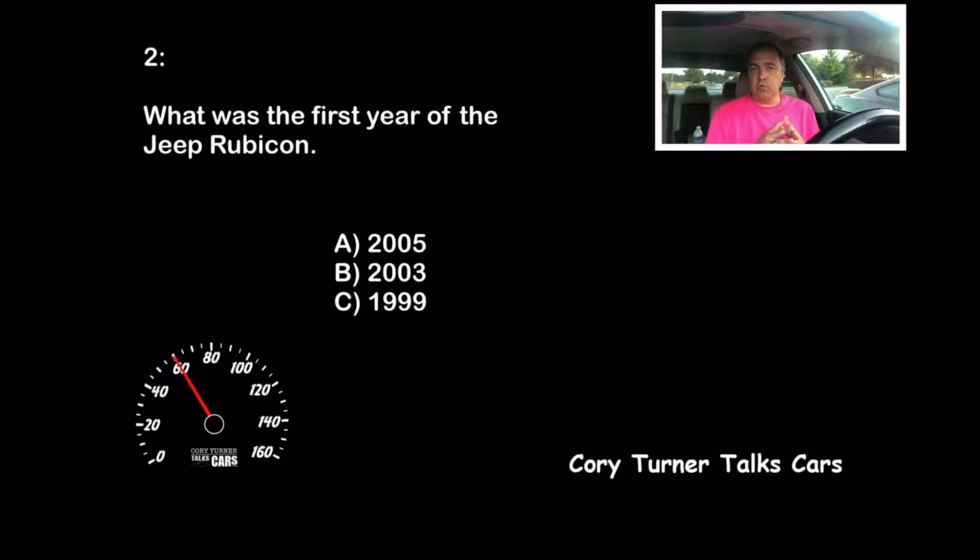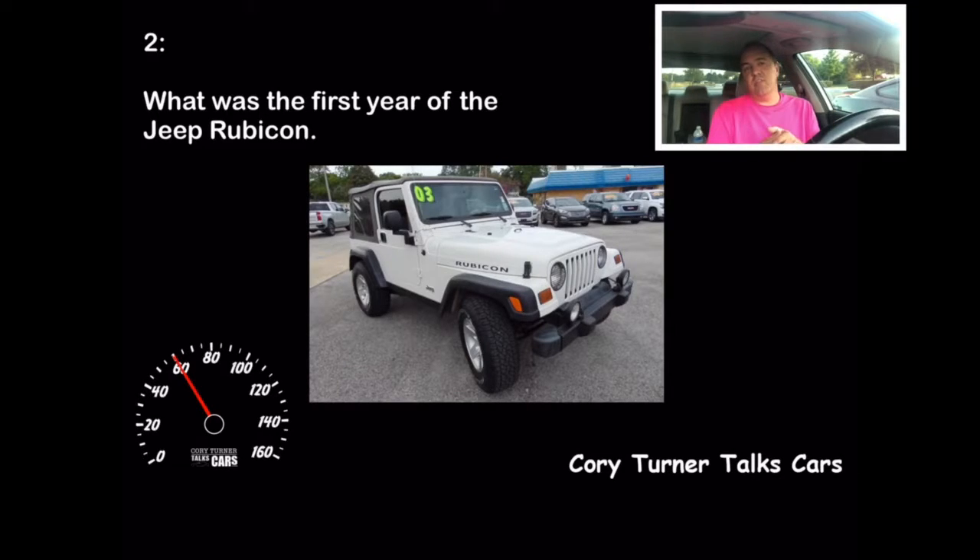Do you know your Jeep history? What year did the Rubicon debut? The answer is 2003. When this came out, it truly was the toughest, most rugged SUV at the time — or at least the toughest Jeep — named after the Rubicon Trail in the Sierra Nevadas. Excellent truck. Would love to get my hands on one. If you got that right, that's 10 points.